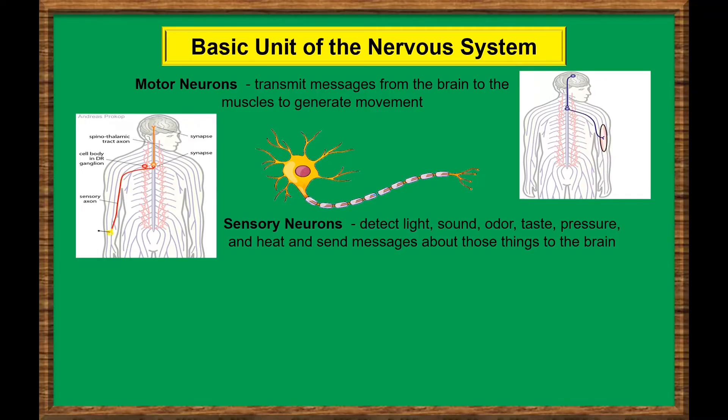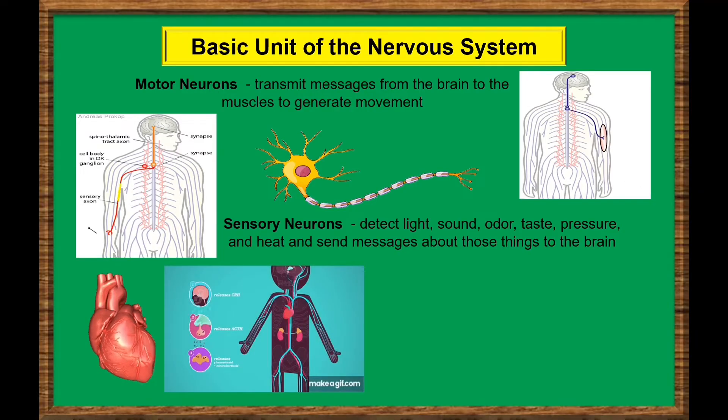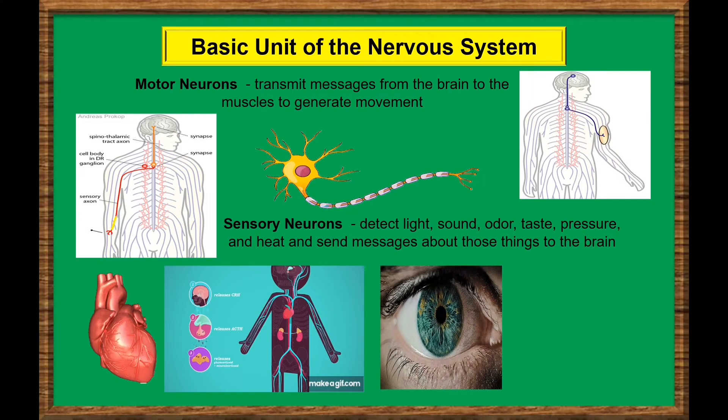Other parts of the nervous system control involuntary processes. These include keeping a regular heartbeat, releasing hormones like adrenaline, opening the pupil in response to light, and regulating the digestive system.